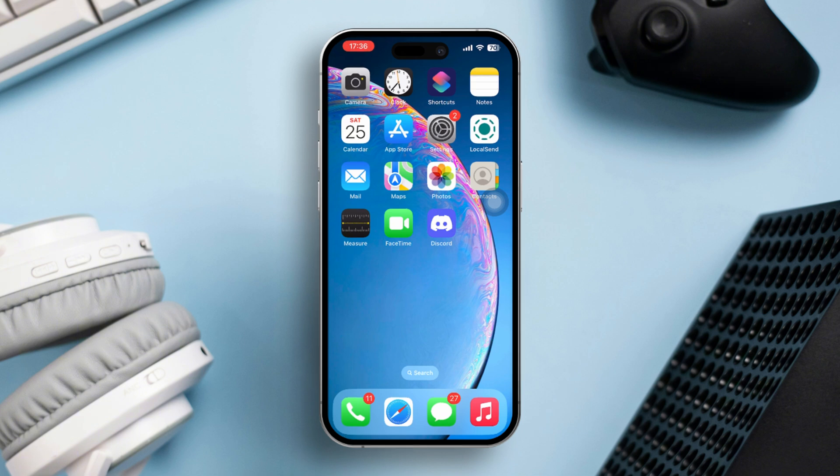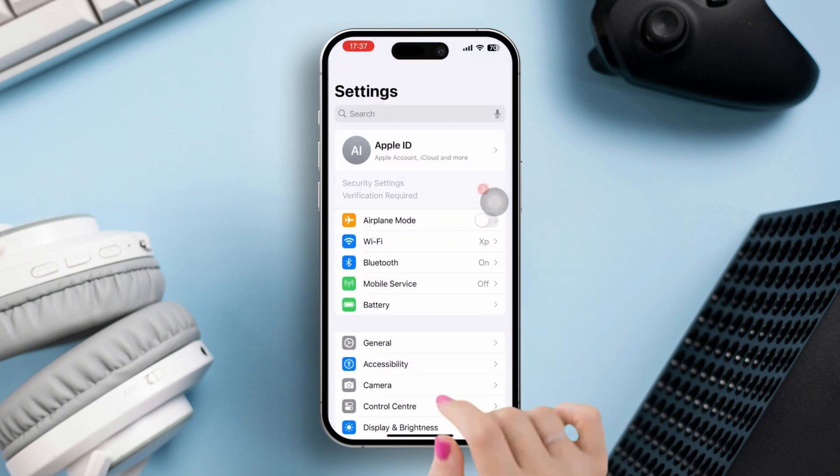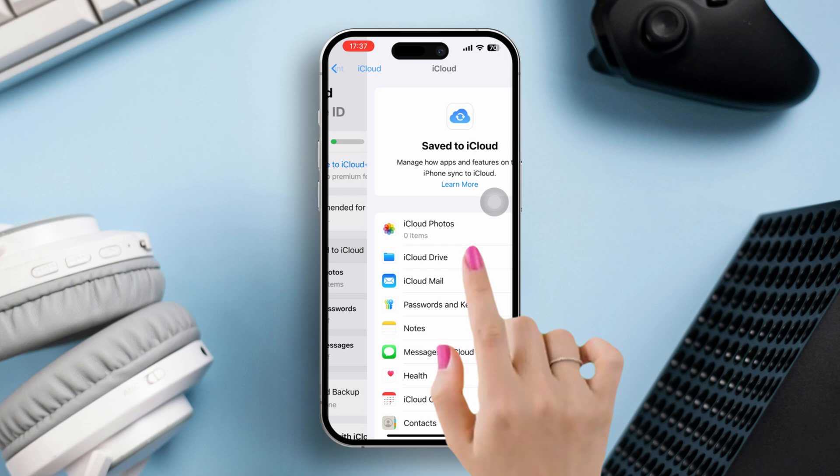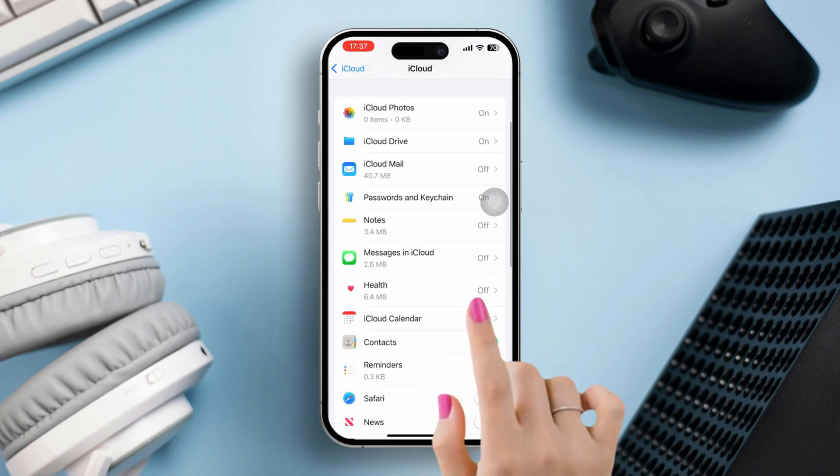Solution 1: Check health app permissions. Open Settings, tap Apple ID, tap iCloud, tap See All, then find the Health app and toggle this option.